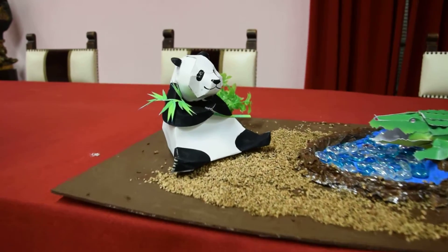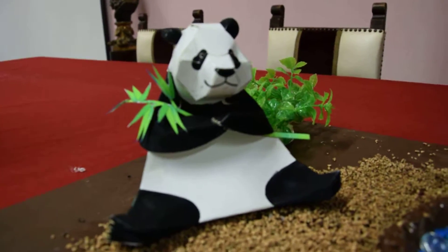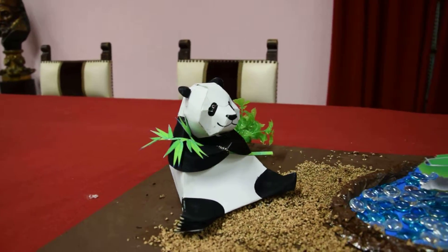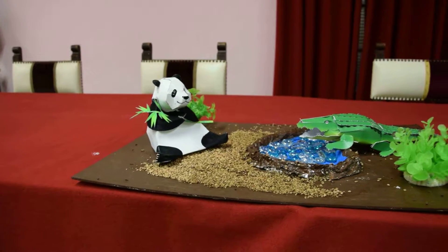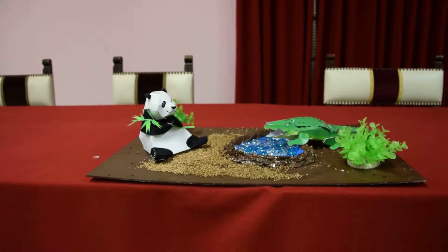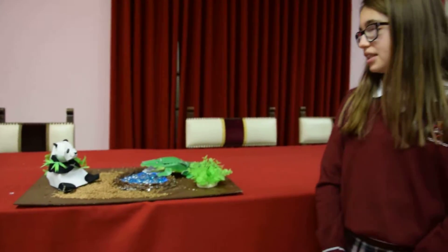The giant panda is recognized by large black patches around the eyes. The giant panda's diet is composed of bamboo. We live in the south in a mountain of central China. The crocodile is a reptile.